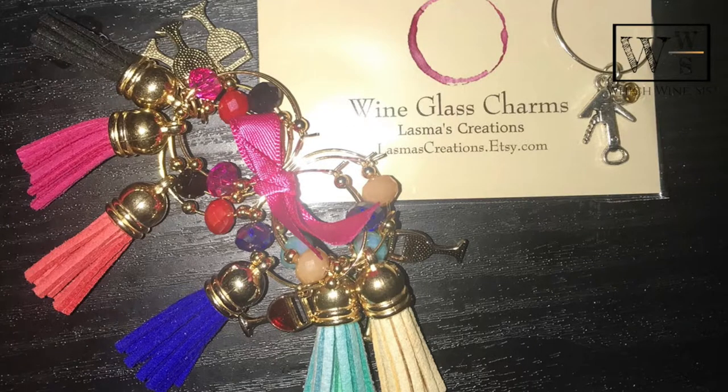In case you're wondering what these lovely charms on our wine glasses are — these are from Lamas Creations. If you're looking for some wine charms or decor, go ahead and hit up her shop on Etsy.com.